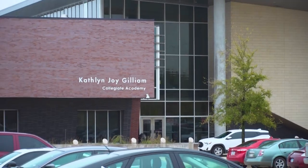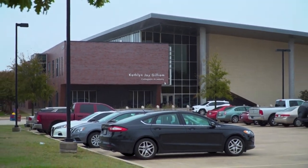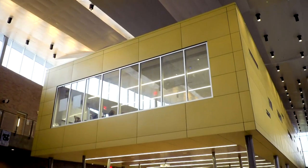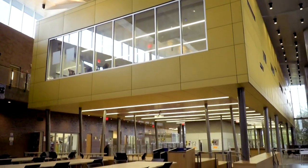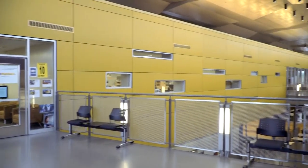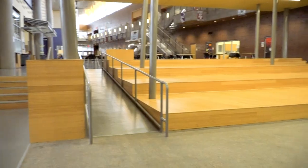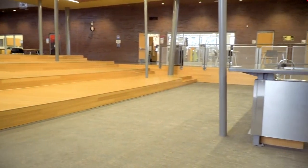A two-story steel structure with brick and curtain wall exterior sitting on a 10-acre site in southern Dallas. The Perch, an elevated area that consists of European cement board panels. A tiered lecture pavilion where students can sit in on lectures, perform, or simply for hosting events.